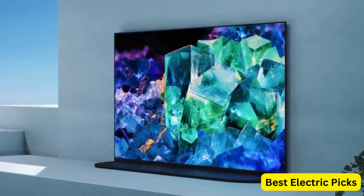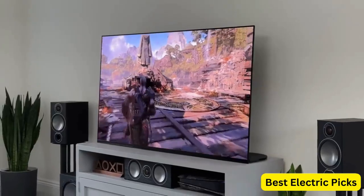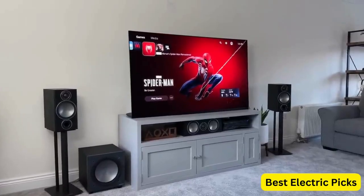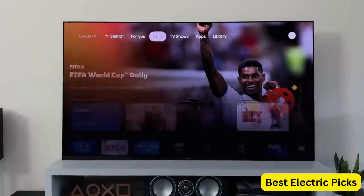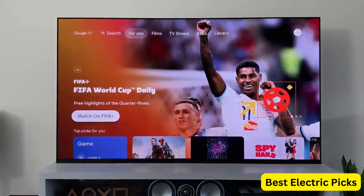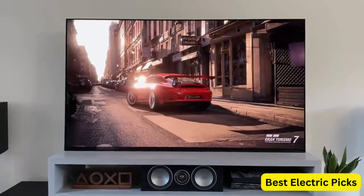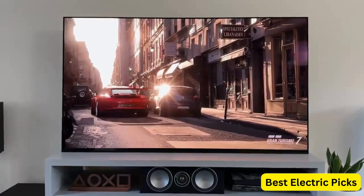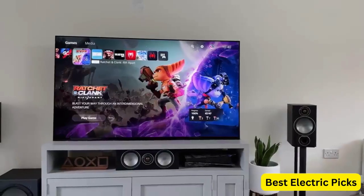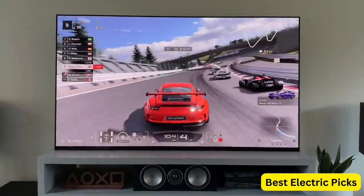Dolby Vision HDR further enhances the visuals by providing a wider range of colors and enhanced brightness. With Google TV as its operating system, the TV offers a user-friendly interface and access to a wide range of streaming services and apps. It also includes built-in Google Assistant for voice control and smart home integration. The XR65A95K comes with Bluetooth and Wi-Fi connectivity, allowing you to easily connect wireless devices such as headphones or speakers. It also offers multiple ports including USB, Ethernet, and HDMI for seamless integration with various devices. This model also includes exclusive features tailored for PlayStation 5, enhancing gaming experiences with smoother graphics and reduced input lag.